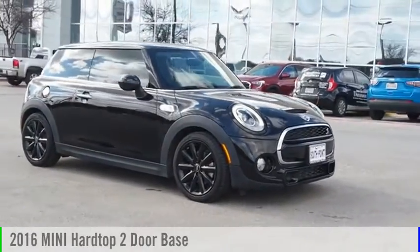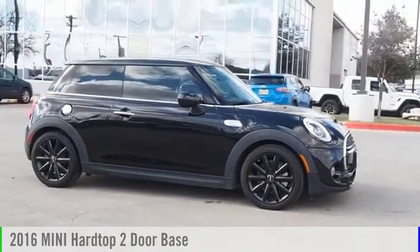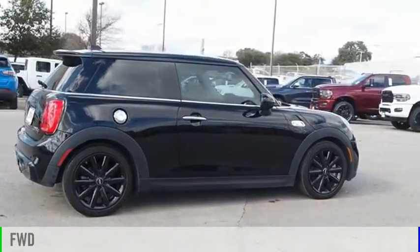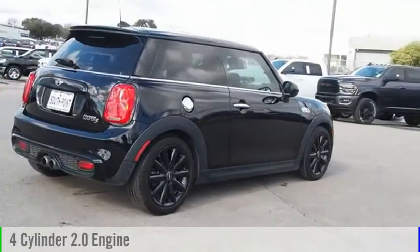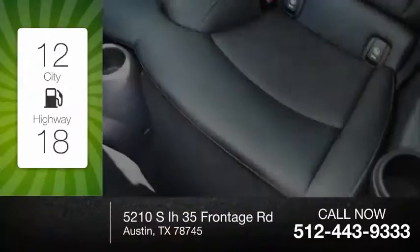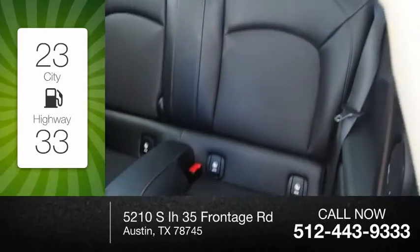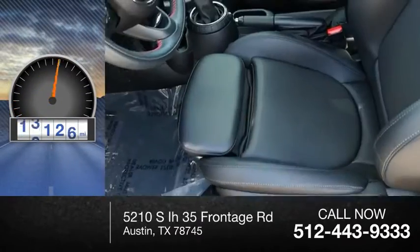Looking for the right vehicle? Check out the 2016 Mini Hard Top 2 Door. This vehicle is powered by a front-wheel drive, 4-cylinder, 2.0-liter engine. Great fuel efficiency saves you money by requiring fewer trips to the gas station. This vehicle has less than 20,000 miles.